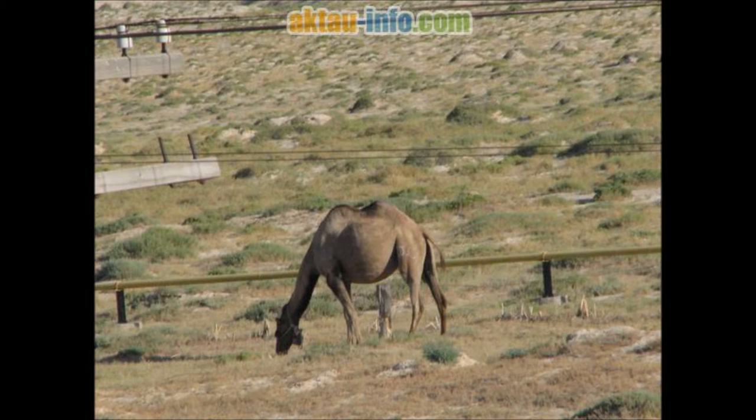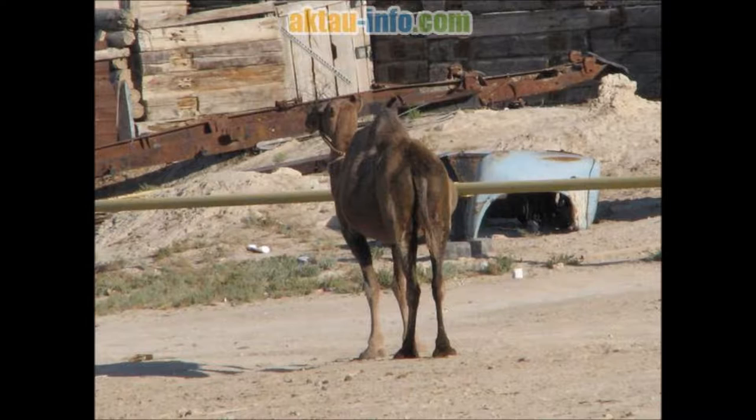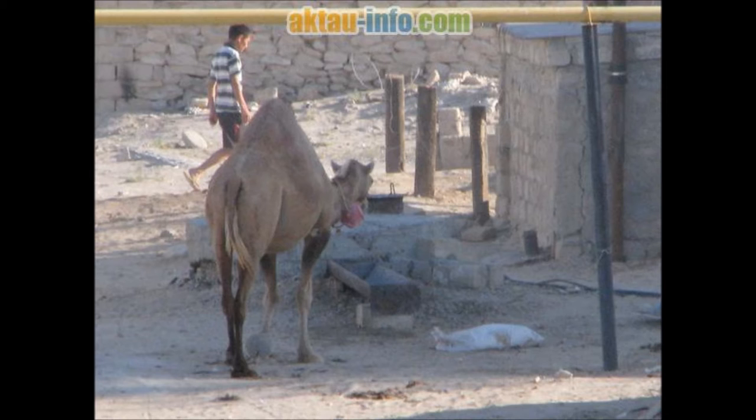The male dromedary camel has in its throat an organ called the dulaa, a large inflatable sac he extrudes from his mouth when in rut to assert dominance and attract females. It resembles a lung — swollen, pink tongue hanging out of the side of its mouth. Camels mate by having both male and female sitting on the ground, with the male mounting from behind.